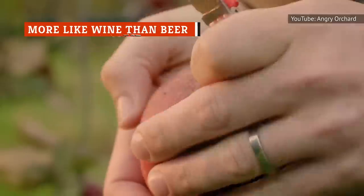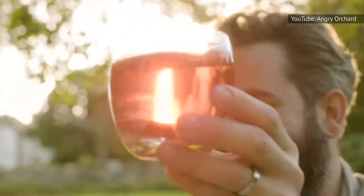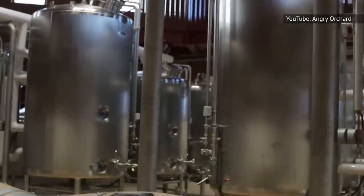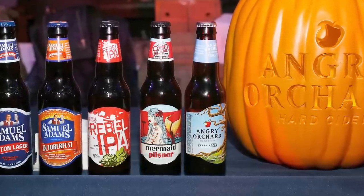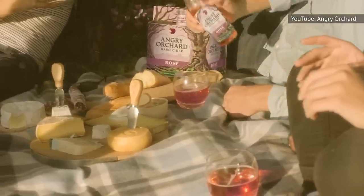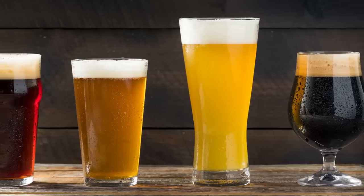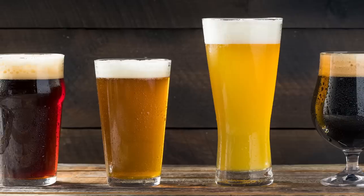Angry Orchard ciders might come in the perfect-sized bottle for cracking open and drinking on the back porch, but they're not exactly like a beer, save two important ways — the alcohol content and the calorie count. Angry Orchard is about 5 percent ABV, which is pretty middle-of-the-road for beer. It's also fairly high in calories, with each bottle landing around 190 calories — that adds up pretty quickly if you plan on having one or two in the evening. For comparison, stouts have an average of 210 calories, and lagers are usually around 170.